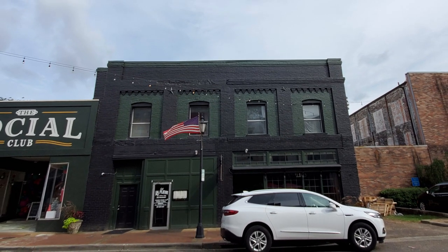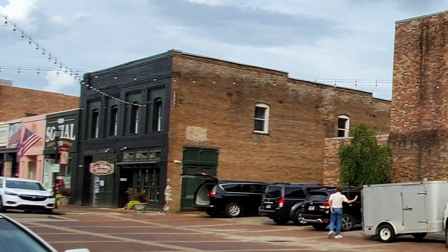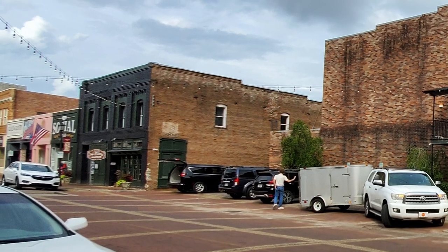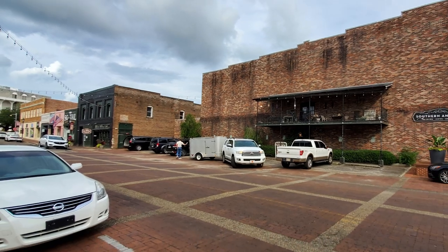Thanks so much to all of you out there for tuning in to the Nolajent channel, especially to my Patreons. Please remember to share this video with any of your friends or contacts that would enjoy it, as that really would help me with the YouTube algorithm and keep the Nolajent channel growing. Tune in next time for more good food, good times, and good people. Thanks for watching — I really appreciate it. If you would just click on the little circle here and subscribe to the Nolajent channel, it would really help me a lot. Thank you.